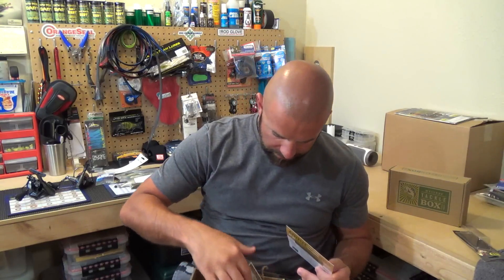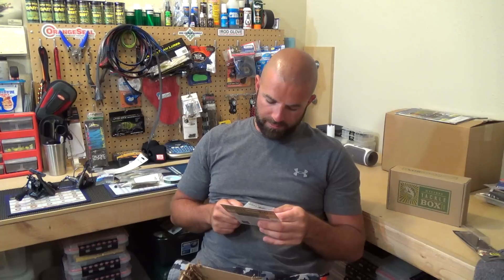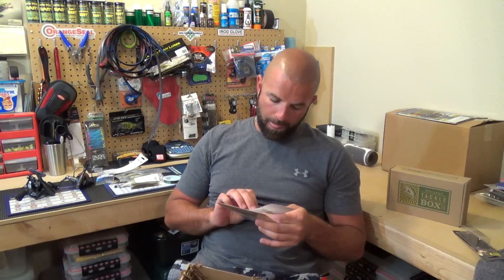Last up we have some Bait Mate fish attractant. A full five-ounce bottle goes for $6.99. So that's that.